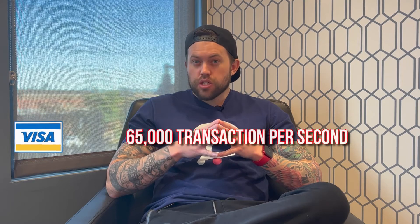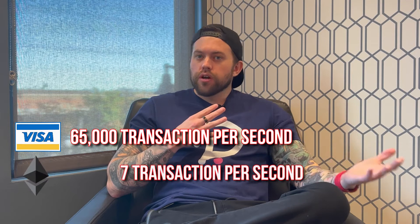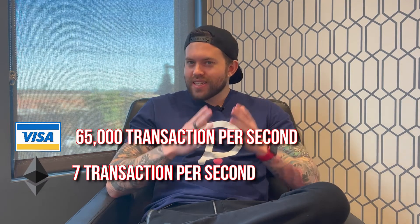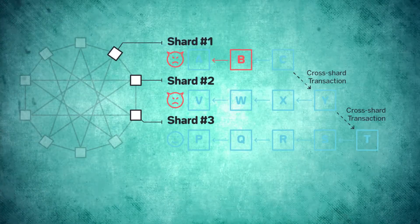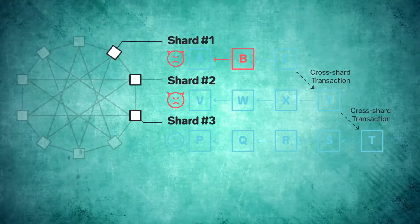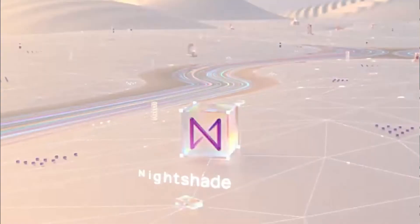One major roadblock for mass adoption of blockchains like Bitcoin and Ethereum is transaction speed. As a comparison, Visa processes 65,000 transactions per second while on the Ethereum network you can only do about 7 transactions per second — a laughably small number. To counteract this, NEAR Protocol introduced sharding, and they have a specific name for it: Nightshade.